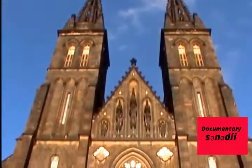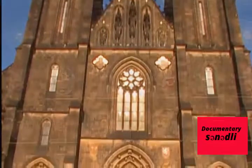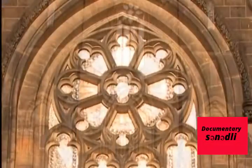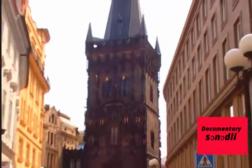Vysehrad was another center of royal power. In the 11th and 12th centuries, this fortified point located across the river was the temporary main residence of Bohemia's rulers. Later, on the same side of the Vltava, a settlement arose around a medieval market.